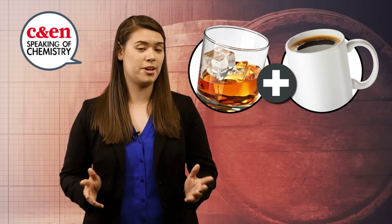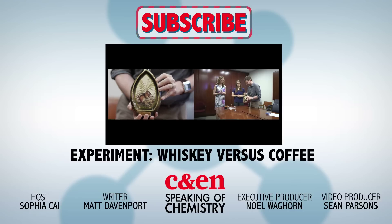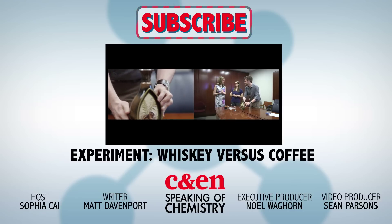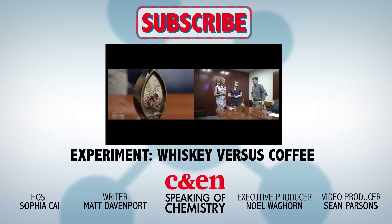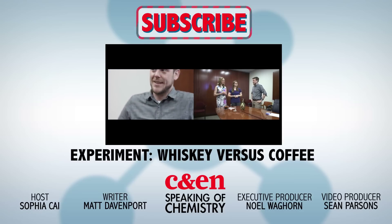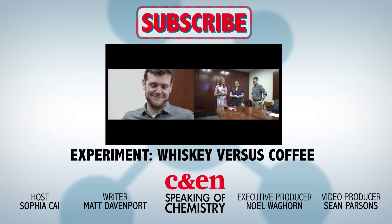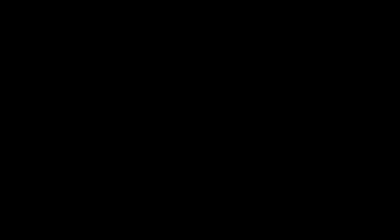And it made us wonder if adding whiskey to your cup of joe could keep it from forming coffee rings. Leave your guess in the comments, then check out this video to find out if you were right. Thanks to Ernie Button, Howard Stone, and post-doctoral researcher Hyunsoo Kim of Princeton for talking to us about their work — and for giving us an excuse to do whiskey experiments. See you next time!